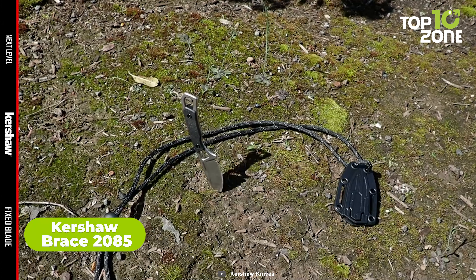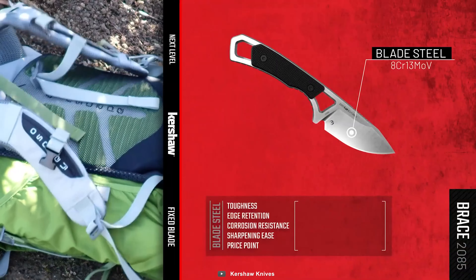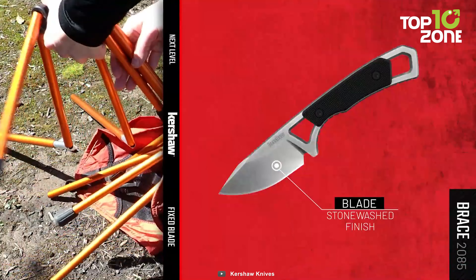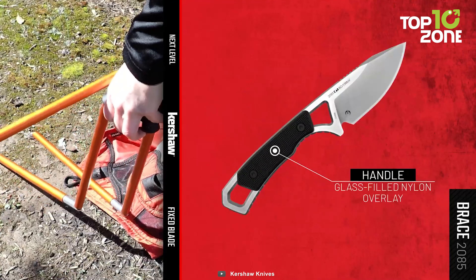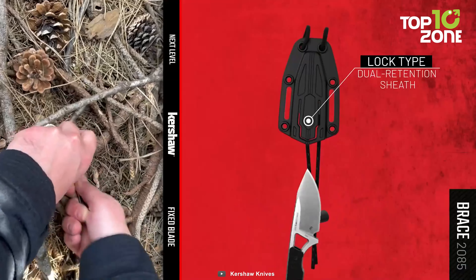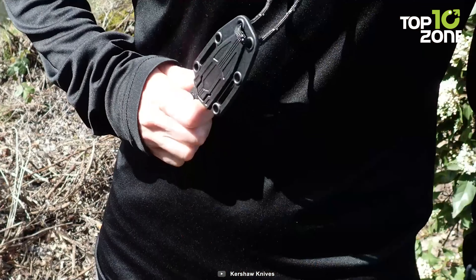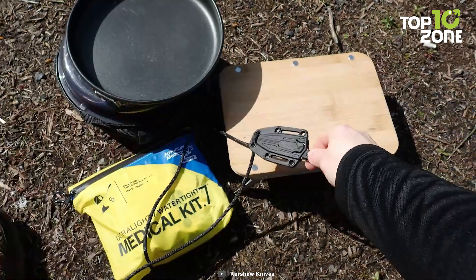Moving on, we have the Kershaw Brace Drop Point Pocket Knife, a versatile full-tang neck knife that doesn't compromise on quality. Crafted from robust 8CR13MOV steel with a stonewashed finish, it's designed to handle various tasks with ease. The stainless steel handle not only provides a comfortable grip, but also features a removable glass-filled nylon overlay for added durability and versatility. The molded polypropylene neck sheath with an adjustable cord makes it convenient to carry and ensures easy access when needed. Its quality construction, ergonomic design, and practical sheath make it a valuable addition to your gear collection.